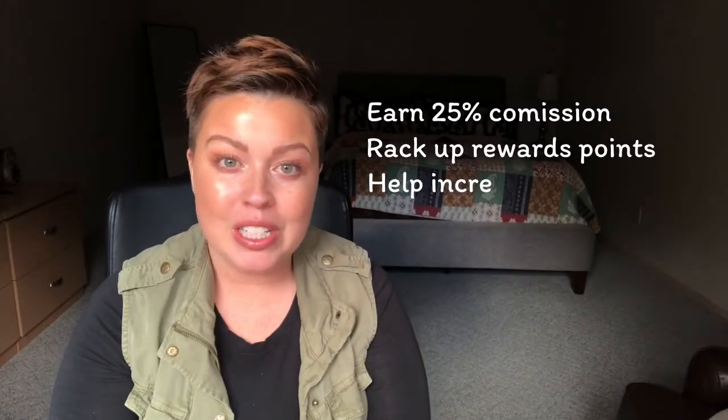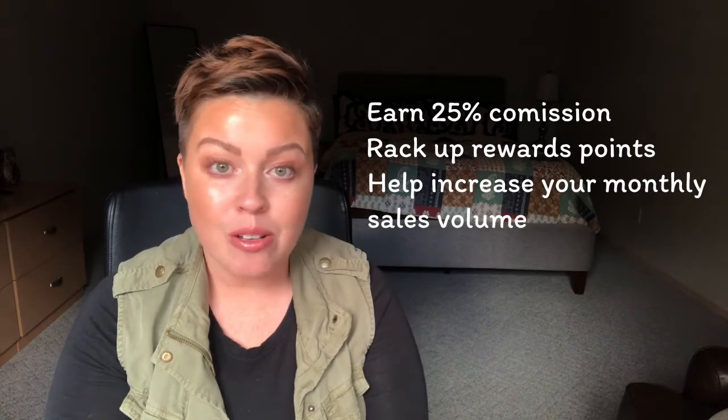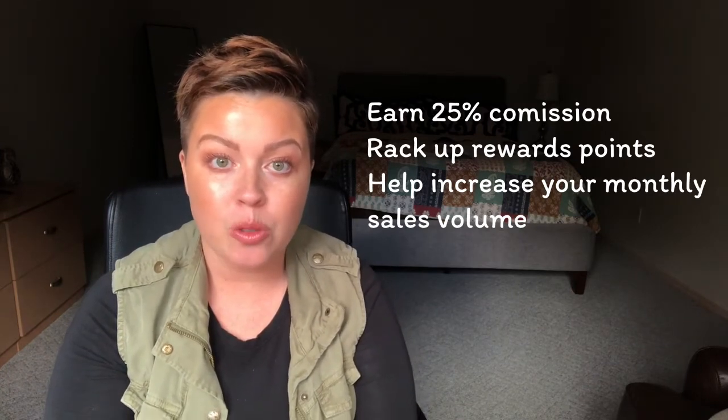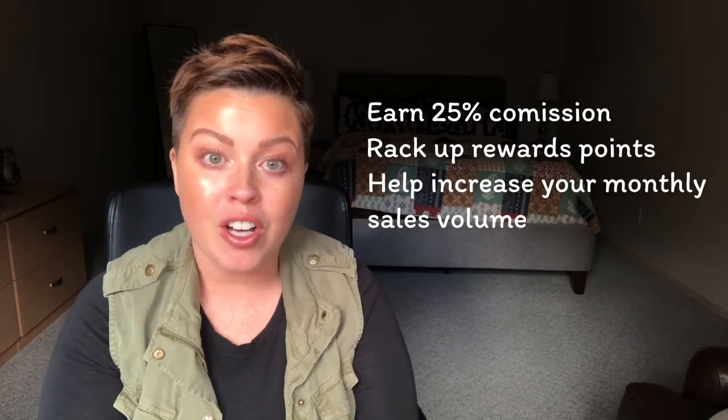It also is great to do this because it'll help with your volume. So if you're working towards maybe that $1,000 cash bonus or you're working towards a rank or promotion, this will help you with your volume that month.